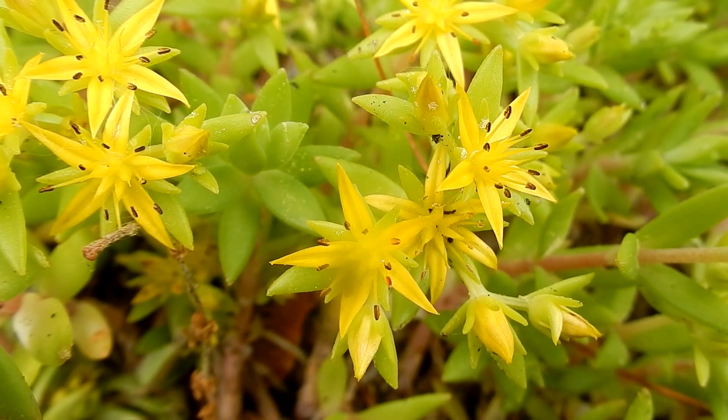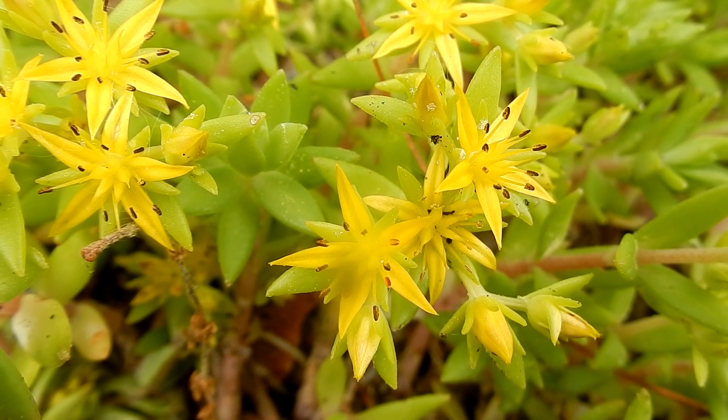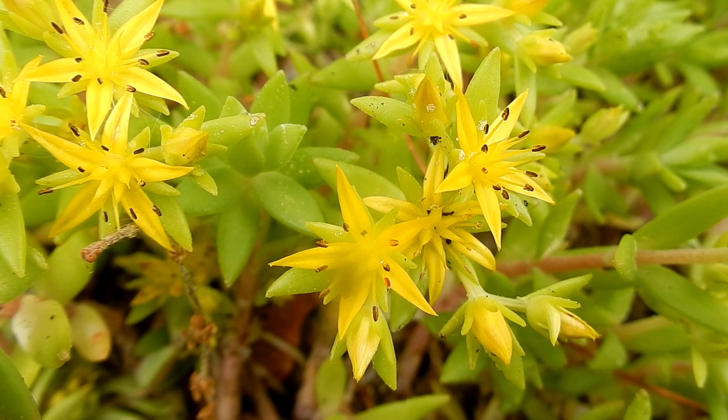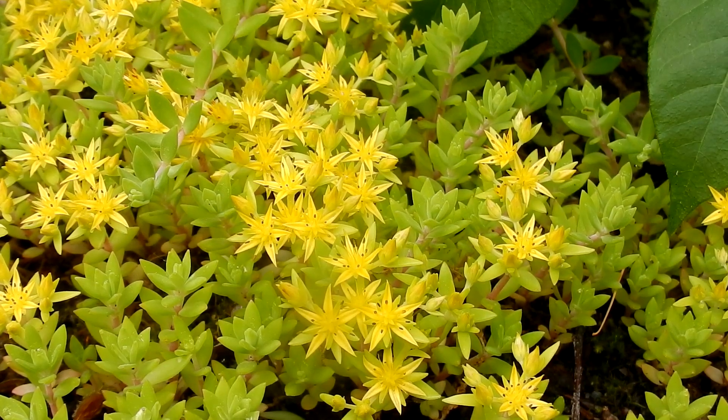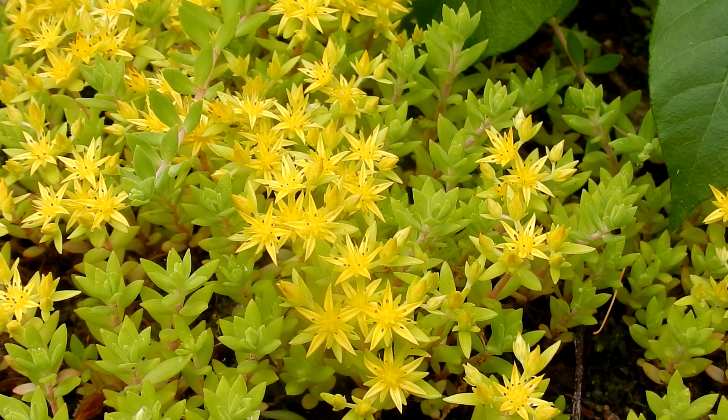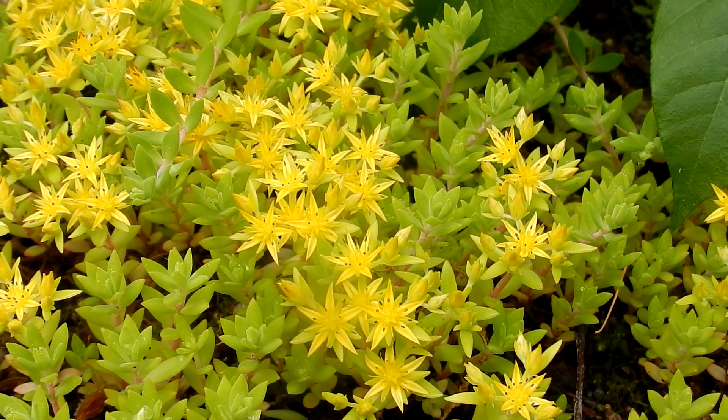Flowers are yellow-green, star-shaped. Arises on an inflorescence during the summer, which is a group or cluster of flowers on a stem. There are five petals, half-inch wide, sharply pointed. Five sepals, ten stamens. Flowering shoots are reddish.